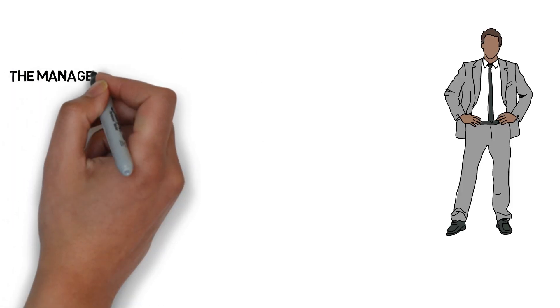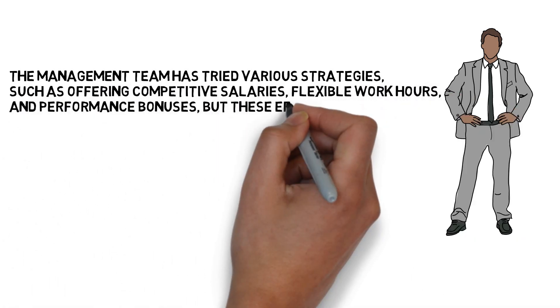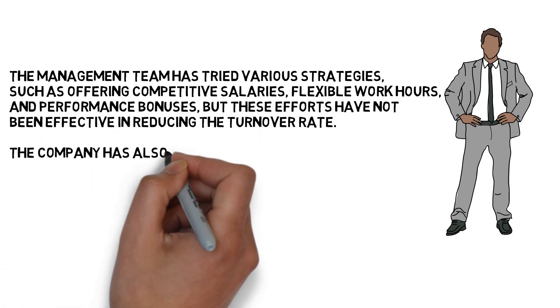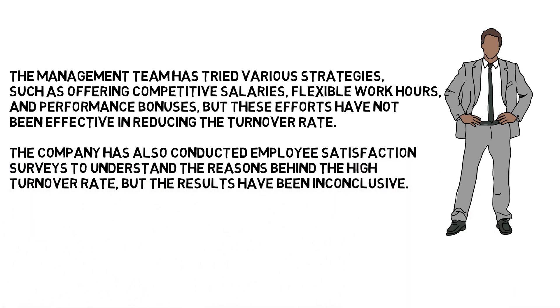The management team has tried various strategies, such as offering competitive salaries, flexible work hours, and performance bonuses, but these efforts have not been effective in reducing the turnover rate. The company has also conducted employee satisfaction surveys to understand the reasons behind the high turnover rate, but the results have been inconclusive.